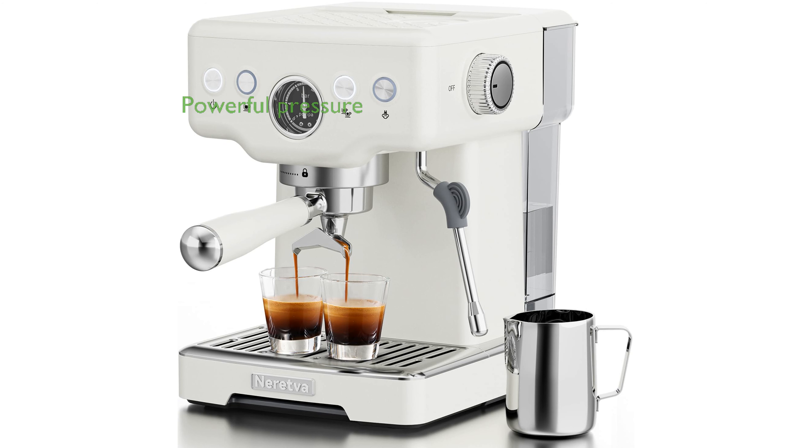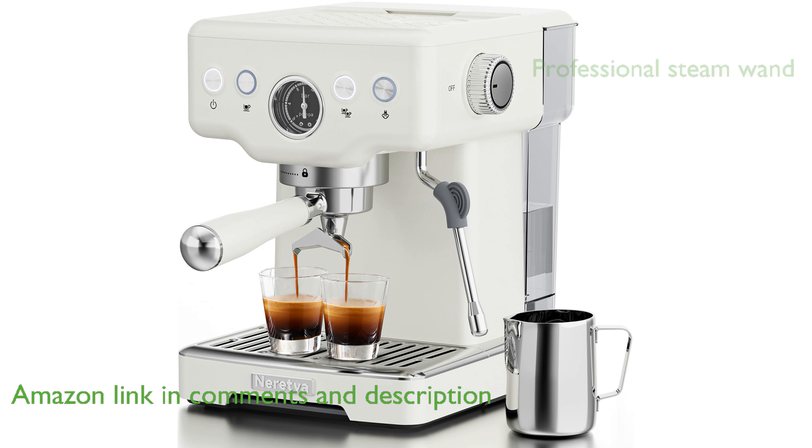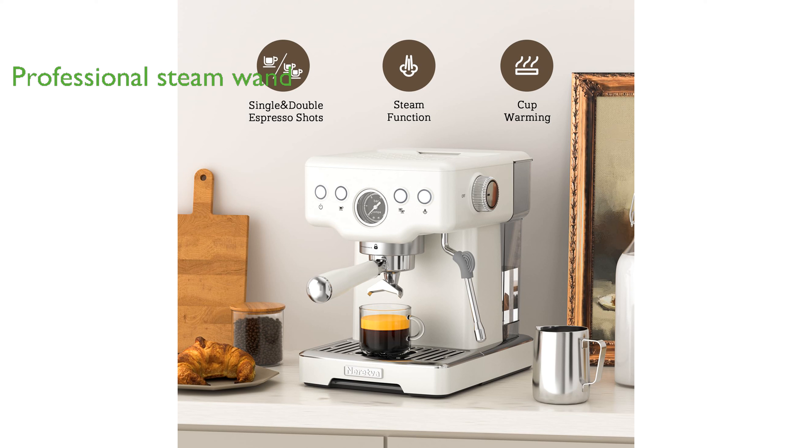The Neretva 15-bar espresso machine offers a powerful 15-bar pressure system that ensures high-quality coffee extraction for your favorite espresso, cappuccino, and latte drinks. It features a professional steam wand that allows you to create rich milk foam, perfect for latte art and enhancing the flavor of your beverages.